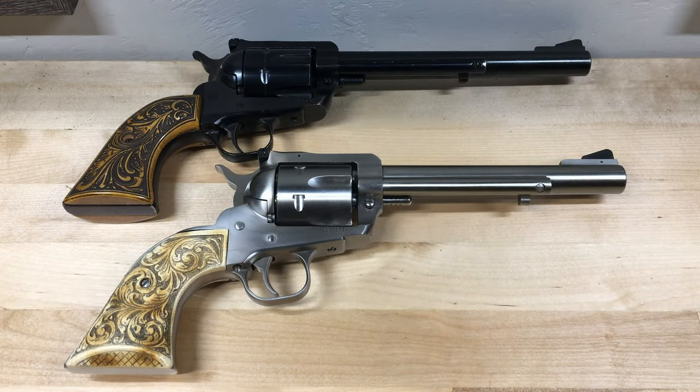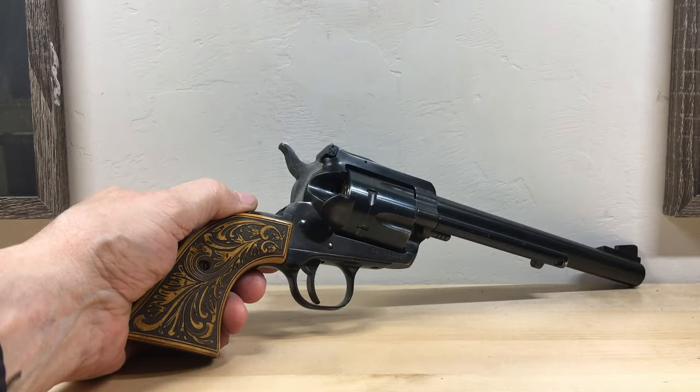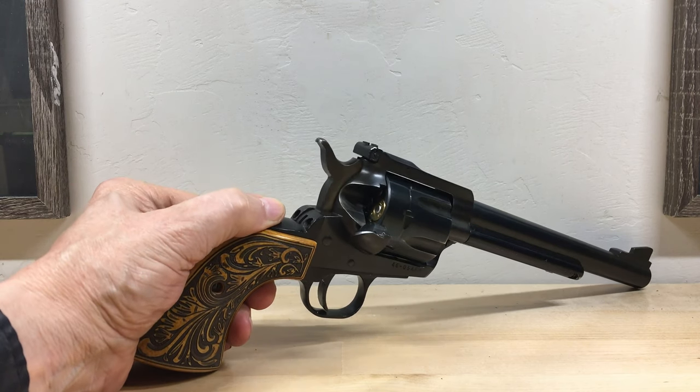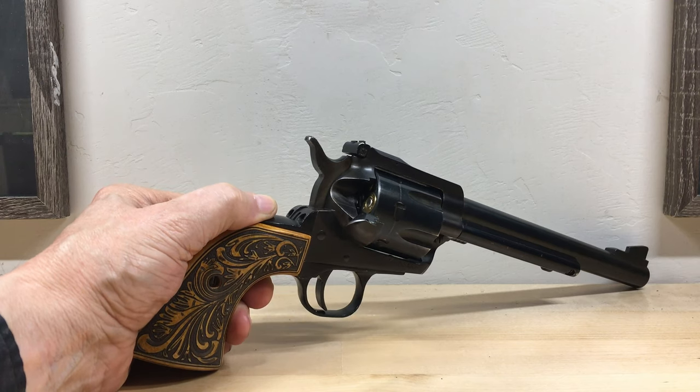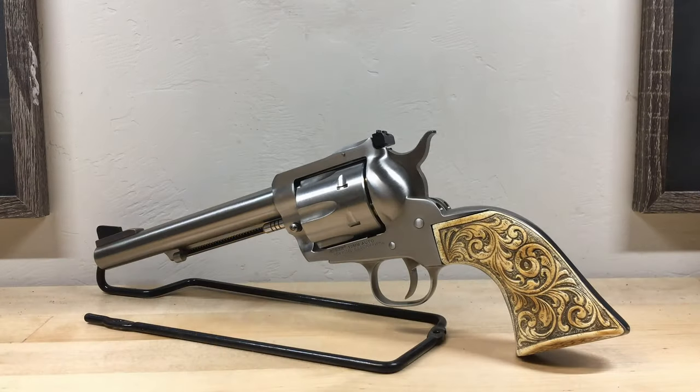These two single action revolvers are of completely modern design — both are Ruger New Model Blackhawks. This 7.5 inch barrel Blackhawk is chambered in .45 Colt, and I couldn't even begin to estimate how many rounds I've fired through it over the years. Those of you who follow my channel know that I'm a huge 10mm fan. This all-stainless Blackhawk is, of course, a 10mm. The thing I like most about it is it doesn't require those pesky moon clips.